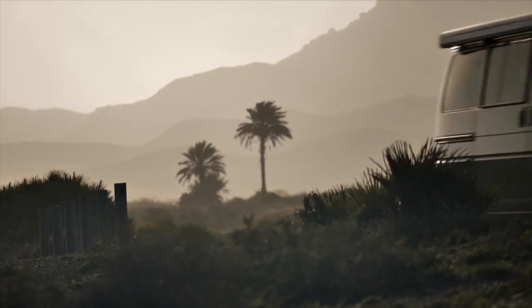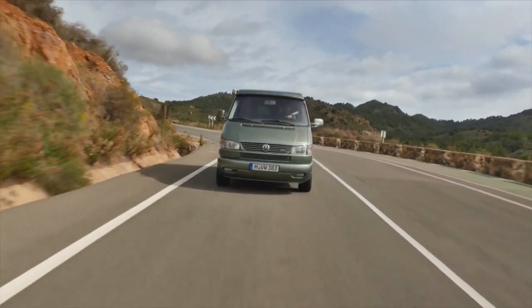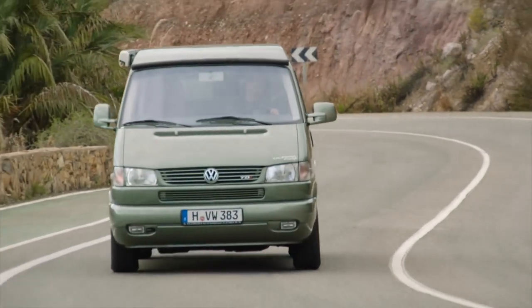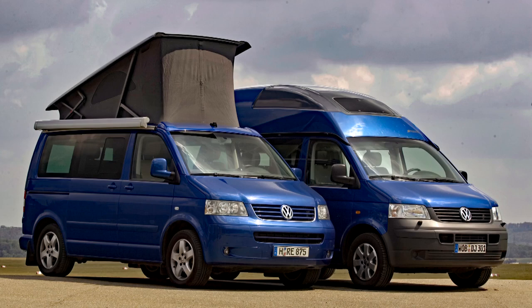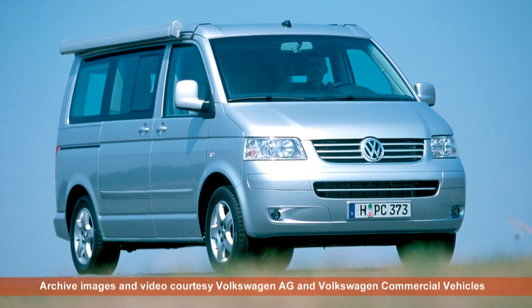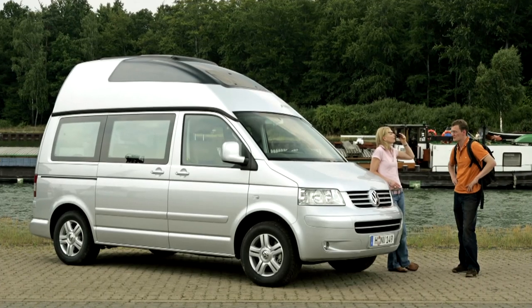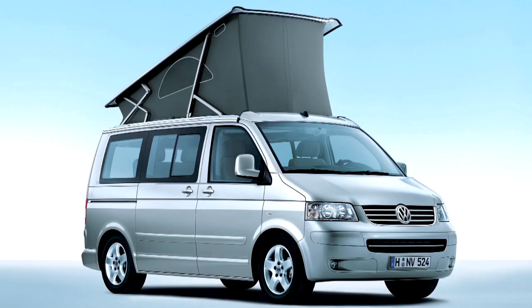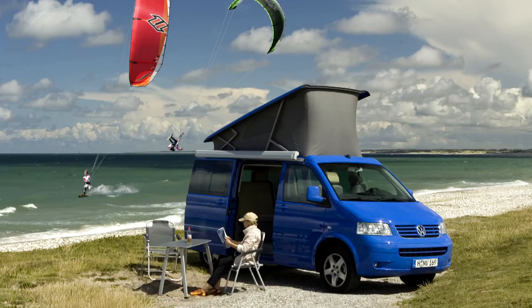Volkswagen's relationship with Westfalia had been going swimmingly well, but in 2001, just before the T4 was due to go out of production, Westfalia was taken over by one of VW's biggest rivals, Daimler Chrysler. Awkward. But it did prompt Volkswagen to finally make the decision to build its own Californias in-house on the new transporter, the T5. The first all-VW California T5s went into production in 2003, starting life on the transporter production line at Hanover and then moving to a new VW facility in the city suburbs to complete their campervan conversion. Aluminium allowed the pop-top roof to be flatter and lighter, and it was now opened electro-hydraulically at the push of a button — a new source of pop-top envy.